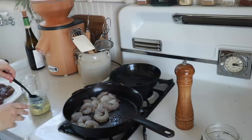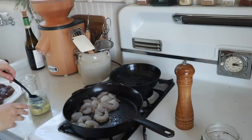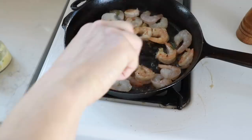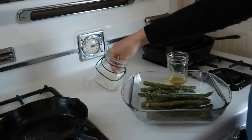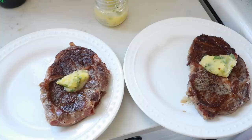Next, in that same skillet, I'm going to add some more of my garlic butter and cook these shrimp. They don't take a whole lot of time — they just need to be pink and done. And I'm going to serve this next to some asparagus. Asparagus is way better in season, but when it's not, frozen is the way to go. I'll add a little olive oil, salt and pepper, and then bake them in the oven.